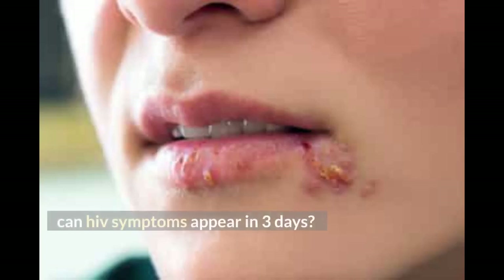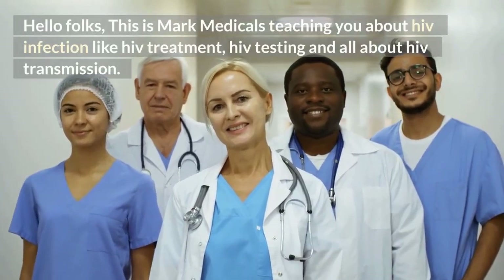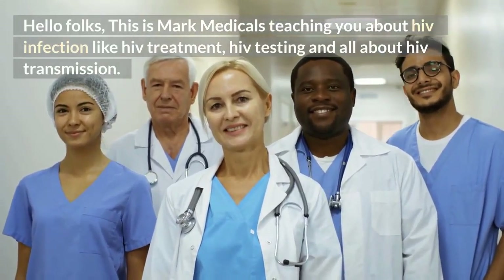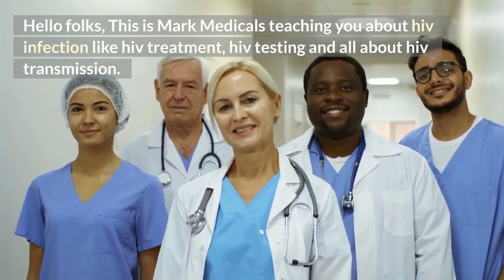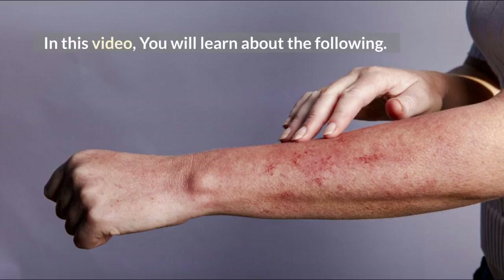Can HIV symptoms appear in 3 days? Hello folks, this is Mark Medicals teaching you about HIV infection, including HIV treatment, HIV testing, and all about HIV transmission. In this video, you will learn about the following.